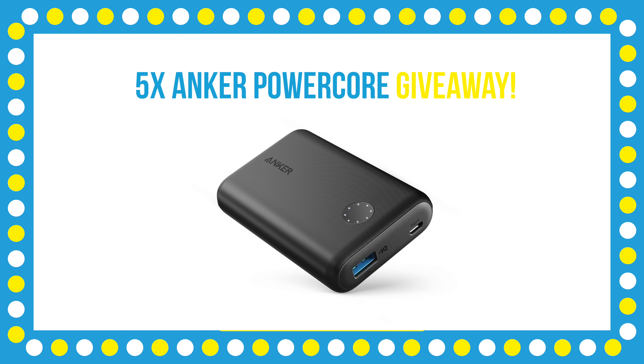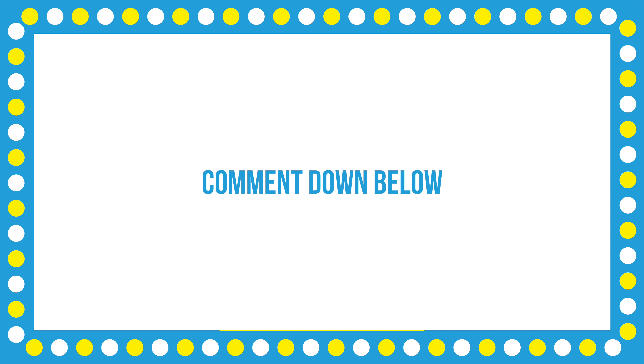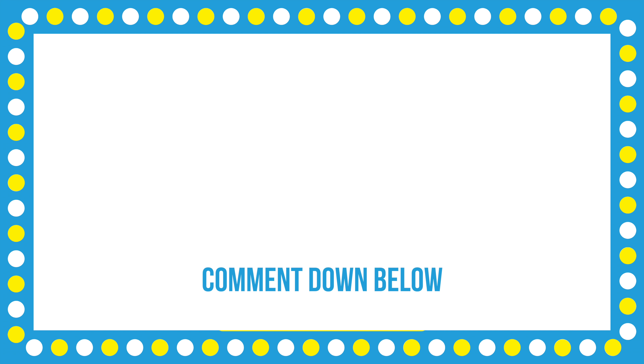I'm also going to be giving away a couple of Anker battery packs, which I think is the most important piece that I take with me when I travel or whenever I just leave the house. To enter, make sure you're subscribed to the channel, leave a comment down below as to what your favorite piece is from this episode, and also drop a like on this video. I'll be announcing a winner when this video hits 1,500 likes.